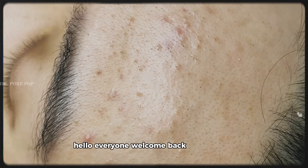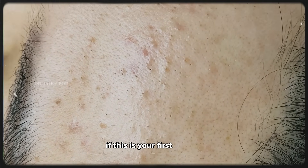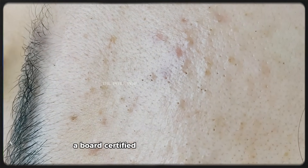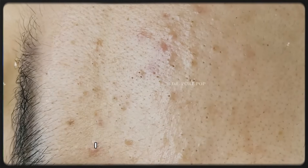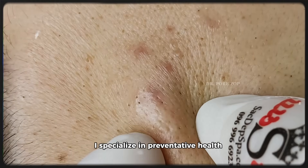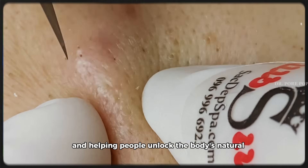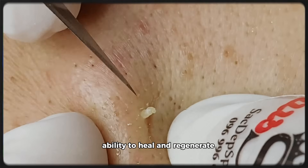Hello everyone, welcome back to the channel. If this is your first time here, I'm Dr. New, a board-certified internal medicine physician practicing in the United States. I specialize in preventative health, lifestyle medicine, and helping people unlock the body's natural ability to heal and regenerate.